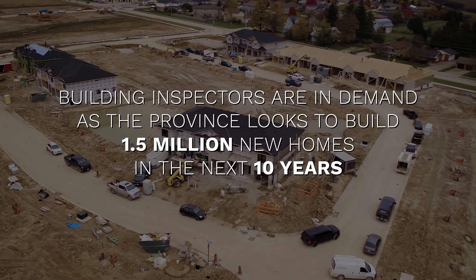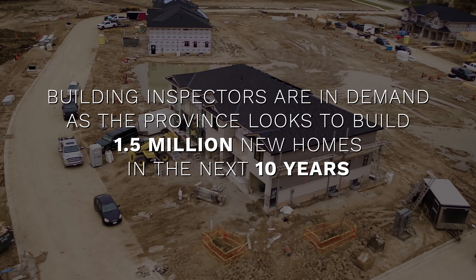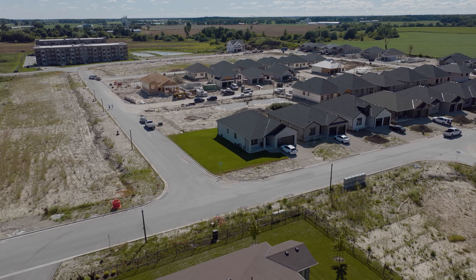Coming in 2023, building inspectors are in demand as the province looks to build 1.5 million new homes in the next 10 years. But there is a problem — Ontario needs qualified inspectors. A lot of inspectors.